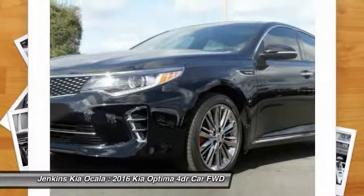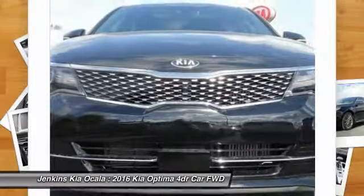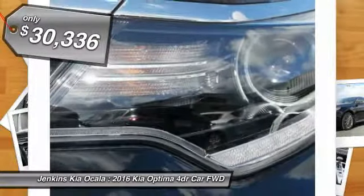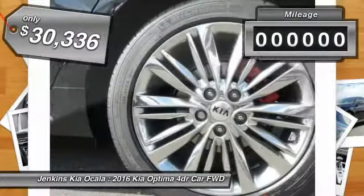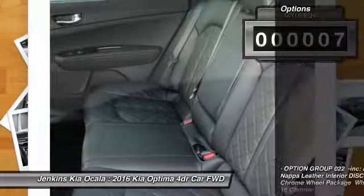Its smooth flowing lines speak of grace and style and offer a strong hint of European luxury, and is priced below $35,000. This vehicle has less than 100 miles. Here are some of this vehicle's great options.